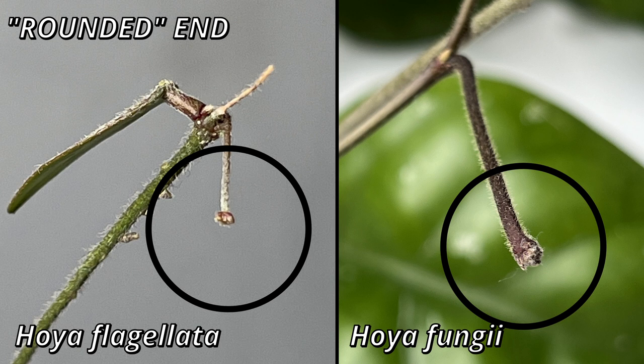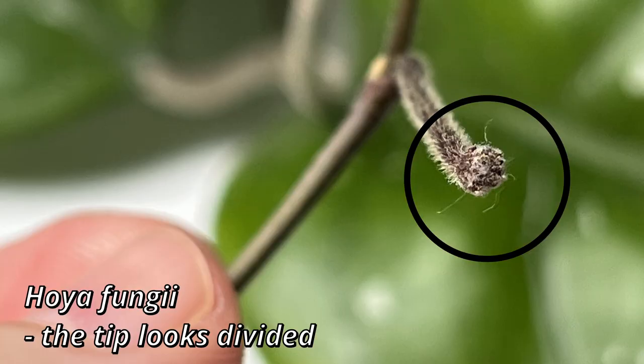At that point, you can pretty much be sure that it is definitely not new growth — it is a peduncle. What will happen with some Hoyas, like Hoya fungi and Hoya flagellata, is that you may not be able to tell as quickly, but what you will see is that the structure that formed from the node will grow and then at some point stop, and it will be flatter at the end. If you take a closer look, you will see small divisions, which is a telling sign that this is a peduncle indeed.